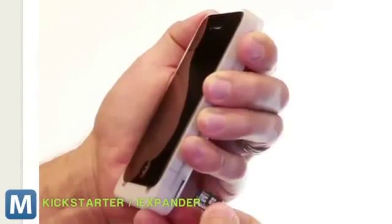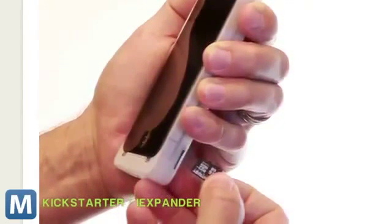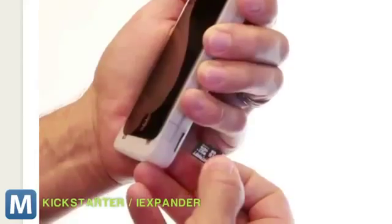The iExpander, true to its name, expands things: battery life, accessory compatibility, camera capability, storage space, and phone thickness.